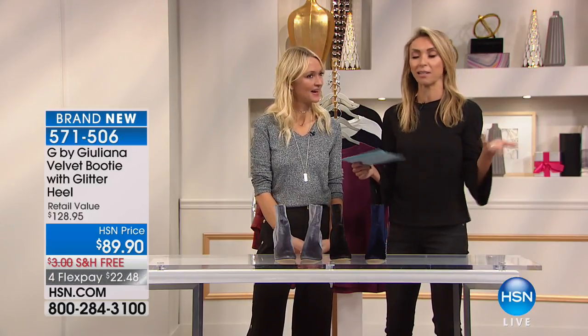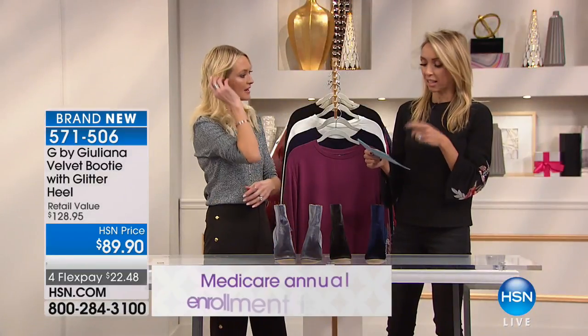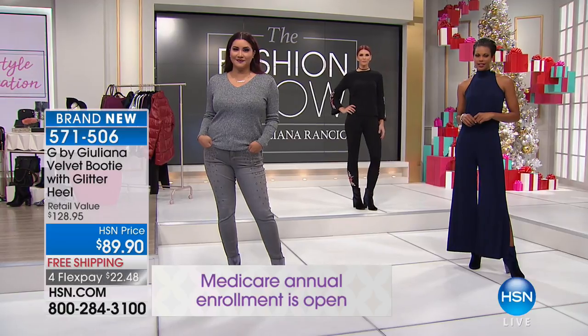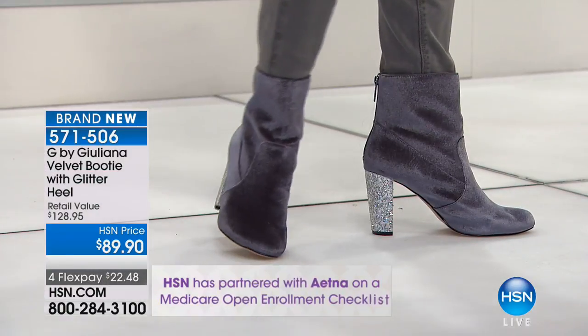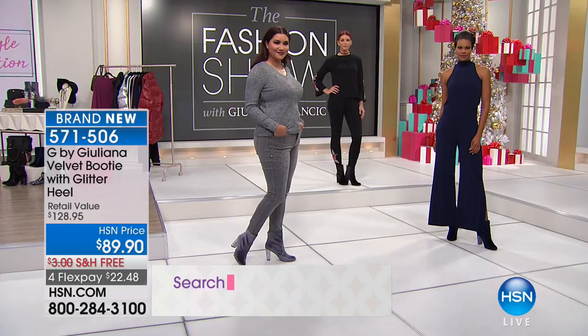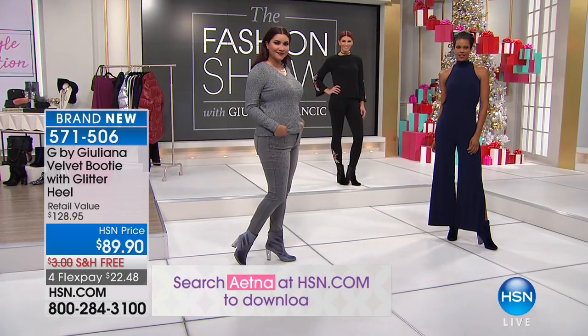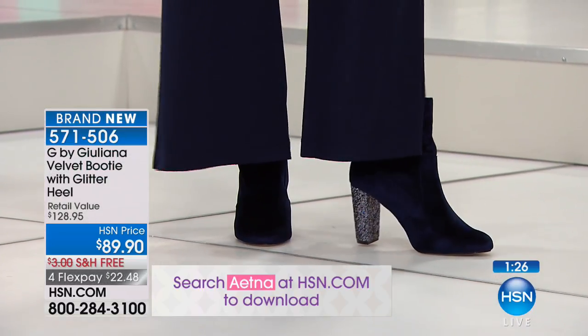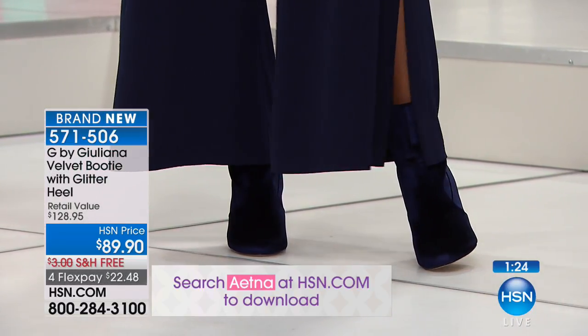My friend Suzanne literally the other day — I was visiting her in Scottsdale, and she said you know I can never find good shoes in a size 11. So size 11, Suzanne, that's for you — in medium or wide. The heel is 3½ inches — a glitter-covered block heel. Man-made fabric upper, lining, padded insole, rubber sole, ankle booty — love everything about it.